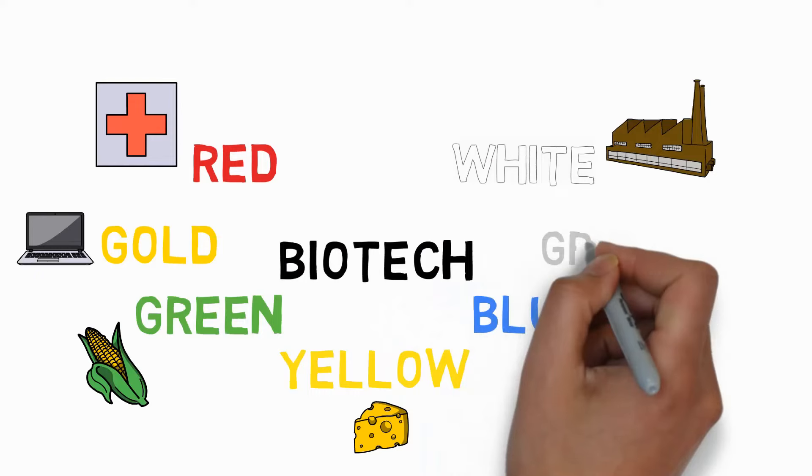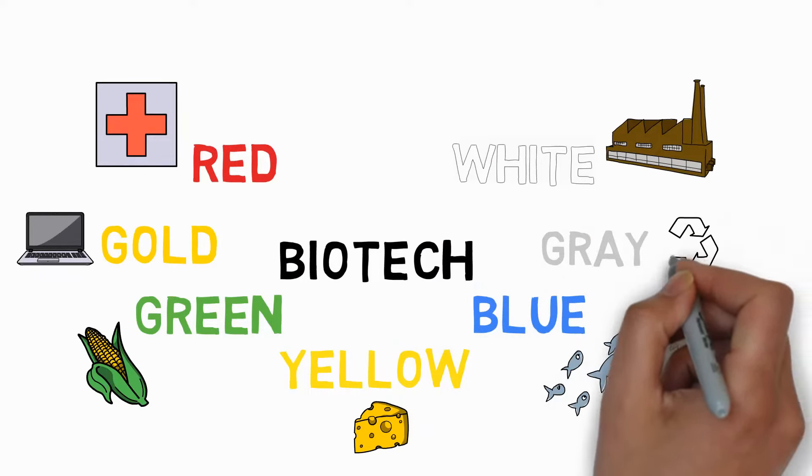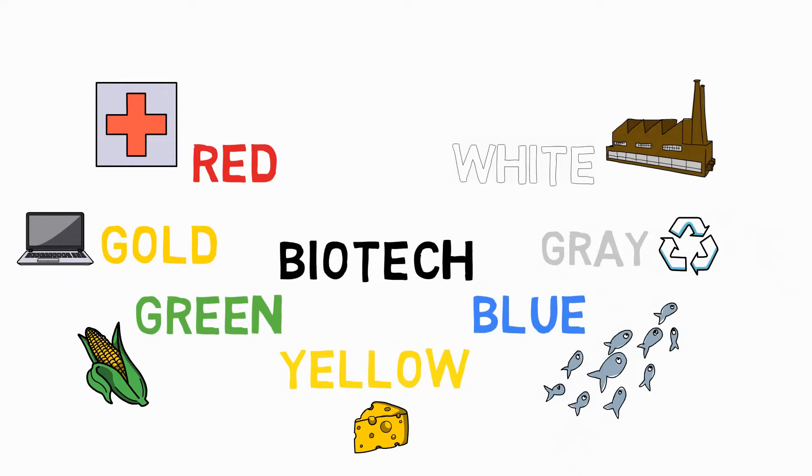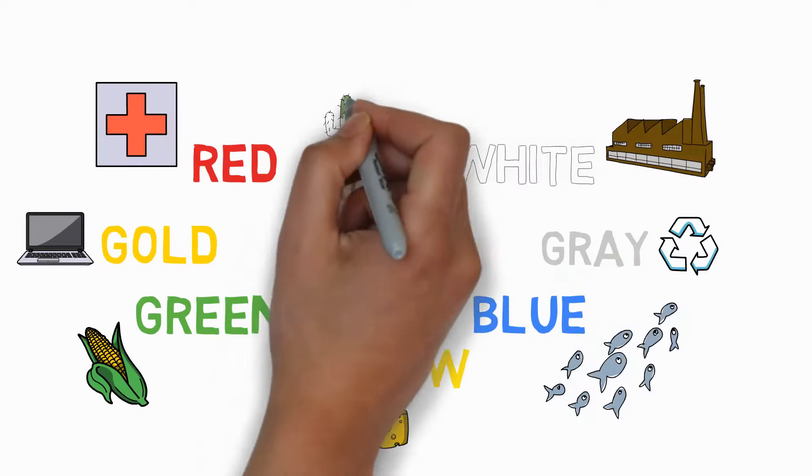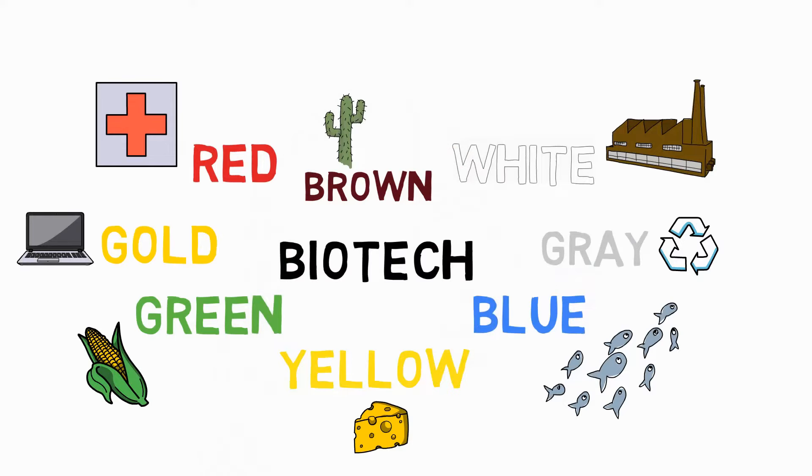Gray biotechnology covers everything related to waste management in an environmental setting — think developing bacteria that can absorb and degrade plastics. Brown biotechnology, which was surprising at first, has everything to do with deserts and arid landscapes, and how you can use living microorganisms to redevelop and tweak those arid landscapes.